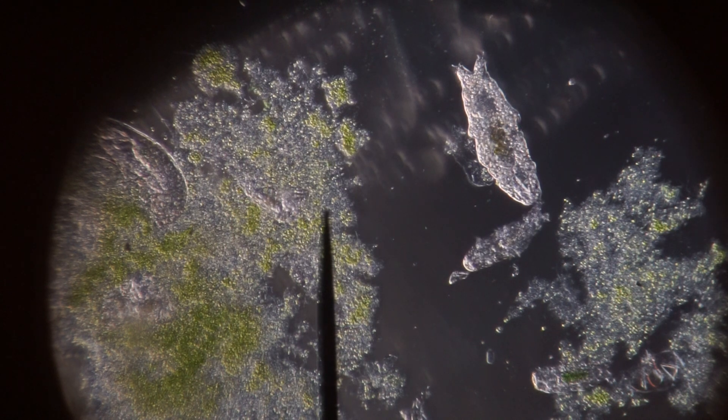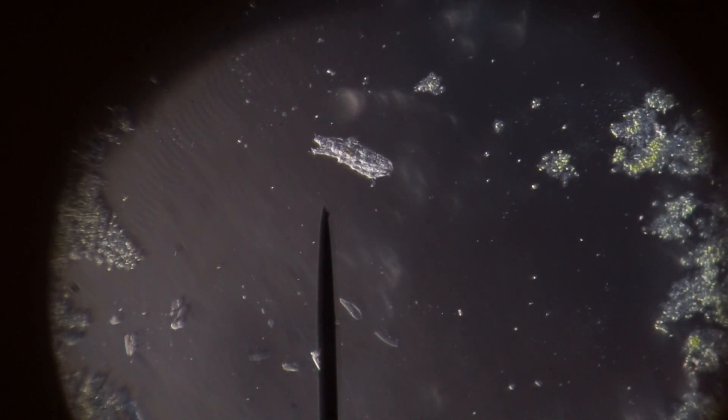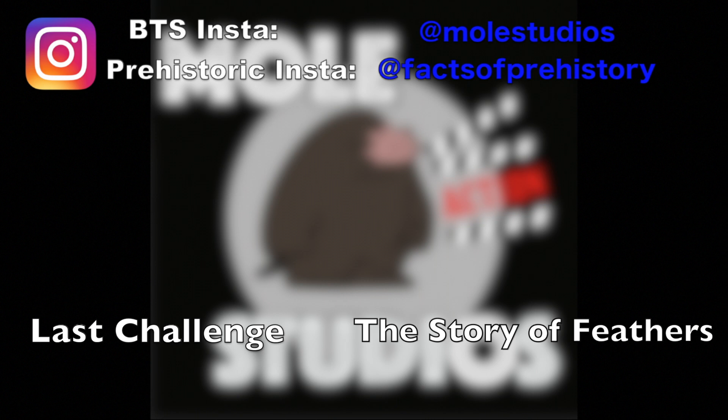Thank you guys so much for watching. Tune in next week for my experiment video. Don't forget to leave a like and subscribe if you haven't already. This is The Mole, signing off. We'll see you later!